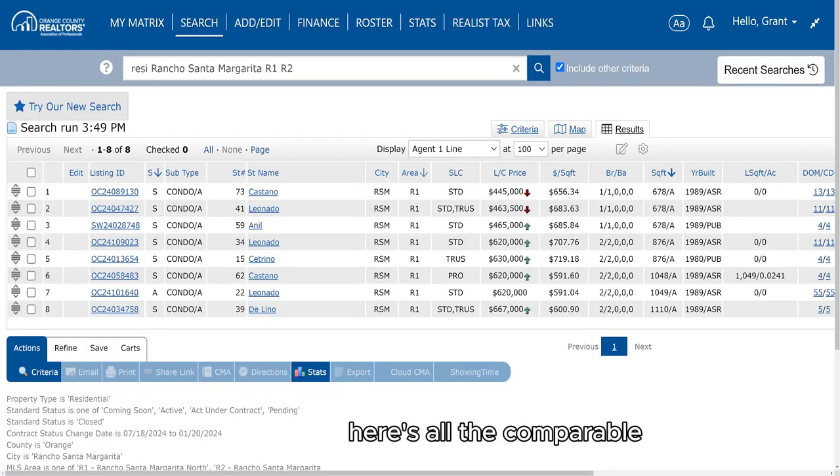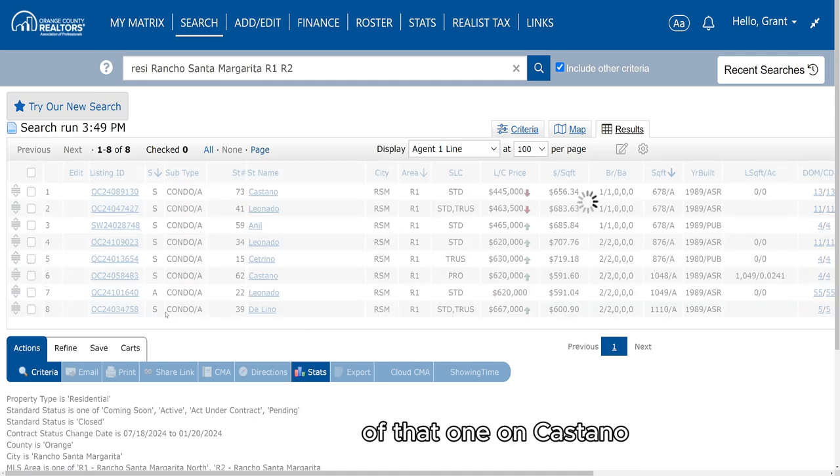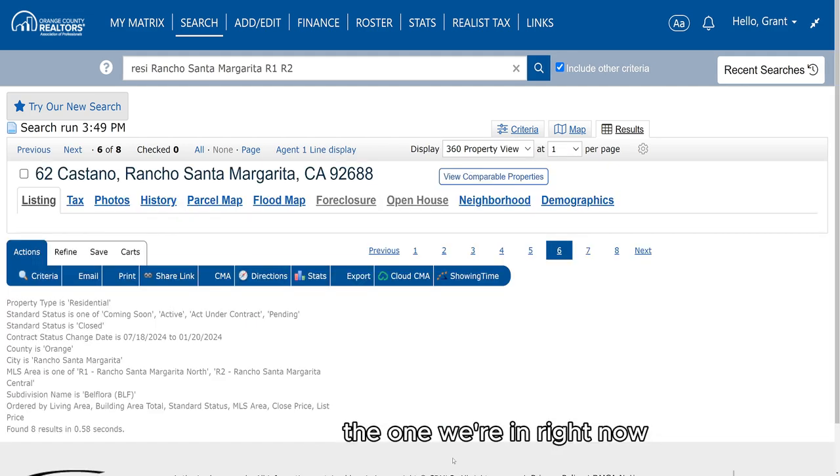So we're going upstairs here. Here are all the comparable sales that took place in the last six months. As you can see, the one we're in right now — 22 Leado — is for sale for $620,000, and it's 1,049 square feet. The price per square foot is not the highest in the last six months. There was a sale on Castano for the exact same price and exact same square footage. When we're looking at comparables, that would be a model match and a great comparable. Let's go look at the pictures of that one on Castano and see how it compares to the one we're in right now.